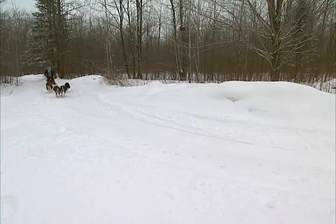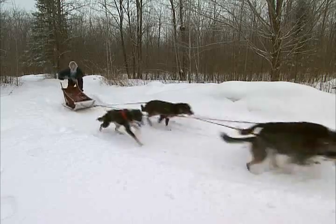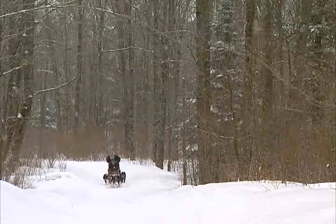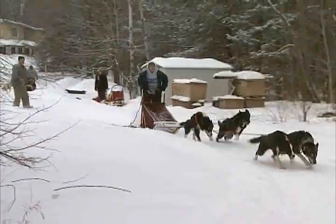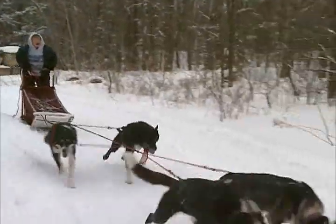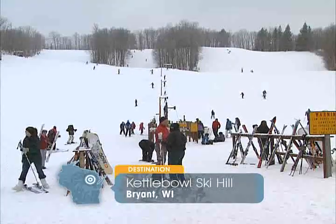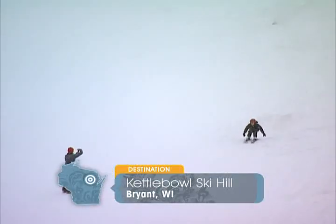We even discovered another way to take to the trails in Langlade County. That's right — mushers have marked comfortable trails to give their canine friends some winter exercise. For the rest of the family, Kettle Bowl Ski Hill proves to be an affordable wintertime destination.